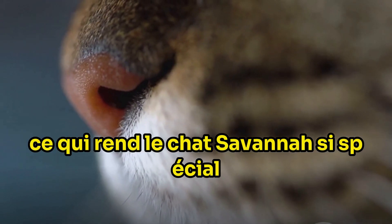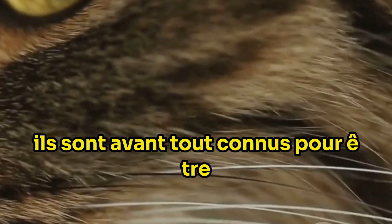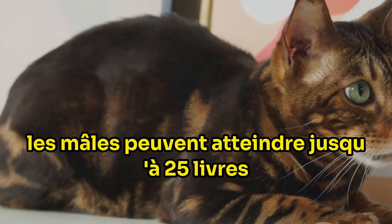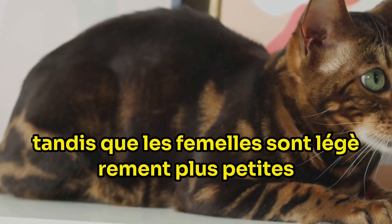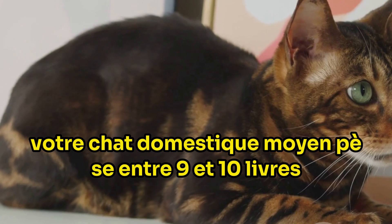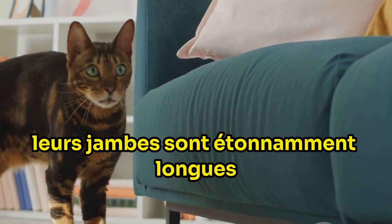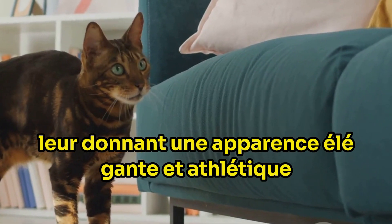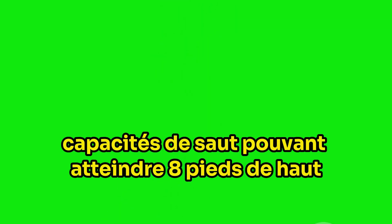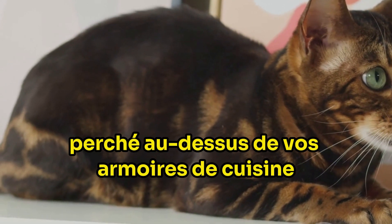Now, you might be wondering: what makes a savannah cat so special? It's their physical characteristics that set them apart. First and foremost, they are known for being the largest domestic cat breed in the world. Males can reach up to a hefty 25 pounds, while females are slightly smaller, weighing in at up to 17 pounds. To put it in perspective, your average domestic cat weighs between 9 to 10 pounds. Their legs are strikingly long, giving them an elegant and athletic appearance, and their impressive leaping abilities can take them up to 8 feet high — so don't be surprised if you find them perched on top of your kitchen cabinets.